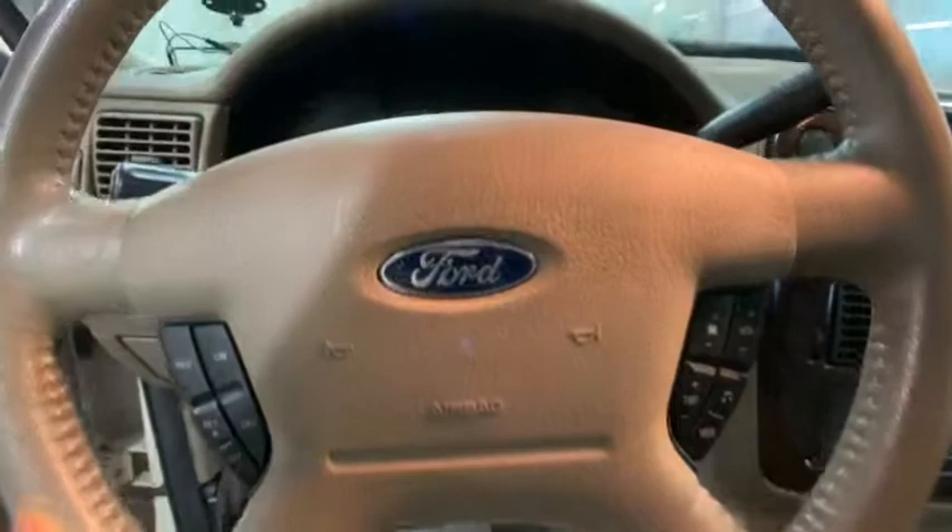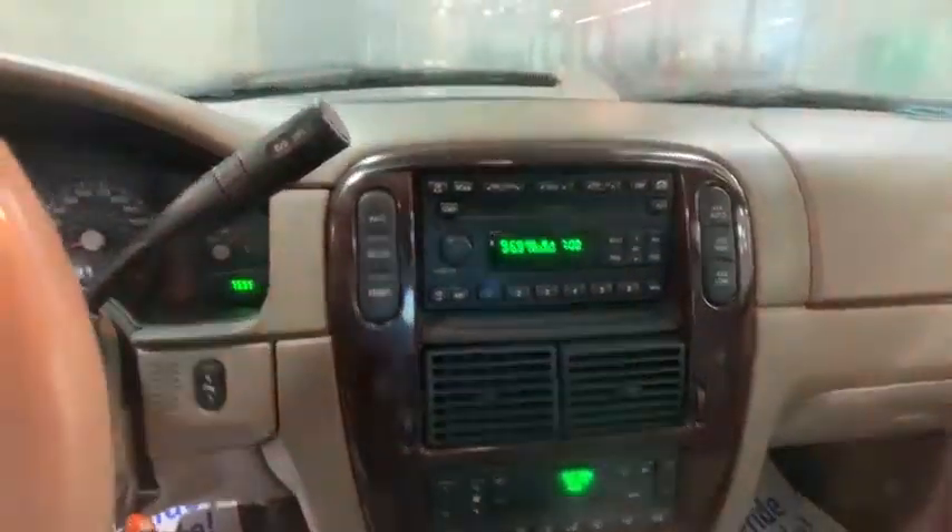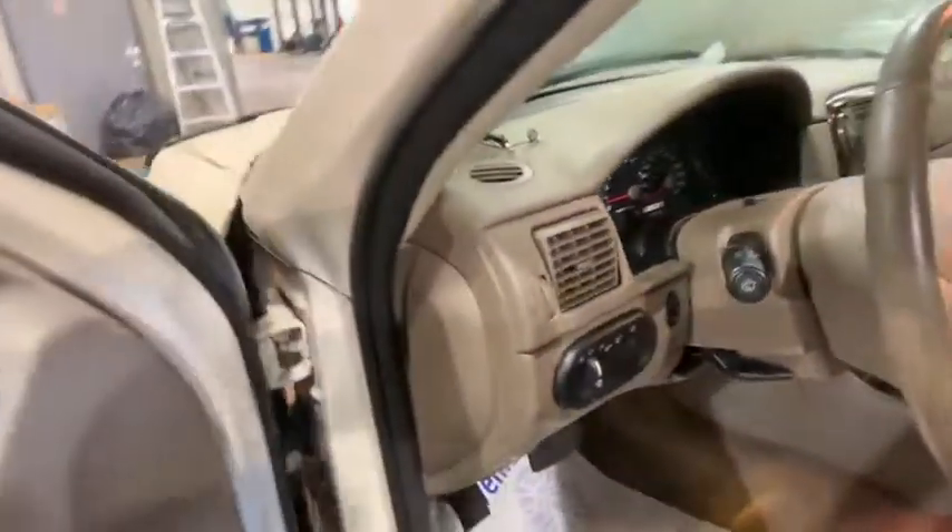Power windows. Security system. Rear window defroster. Fog lights. Electronic stability control. Heated front seat. Trip computer. Compass. Power locks. CD player.